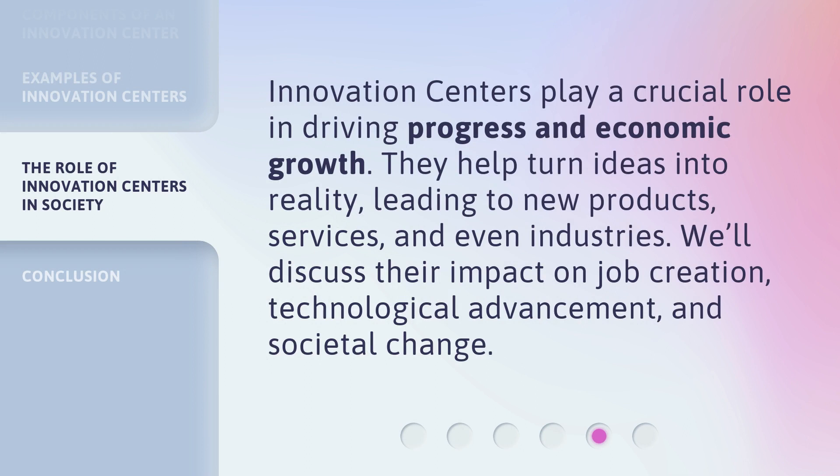Innovation centers play a crucial role in driving progress and economic growth. They help turn ideas into reality, leading to new products, services, and even industries. We'll discuss their impact on job creation, technological advancement, and societal change.